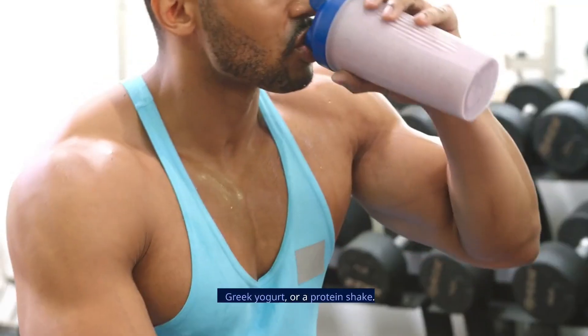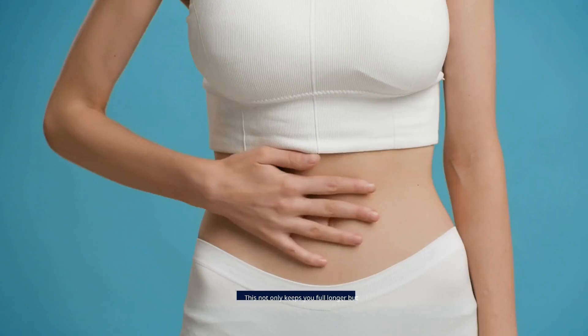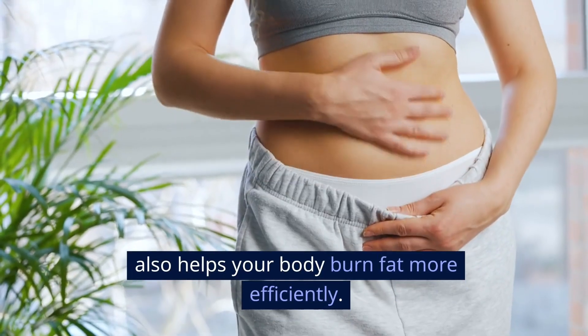Start your day with foods like eggs, Greek yogurt, or a protein shake. This not only keeps you full longer, but also helps your body burn fat more efficiently.